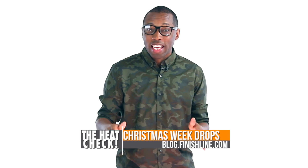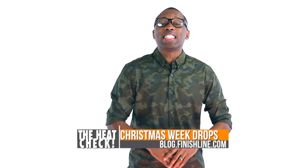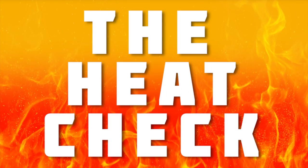It is Christmas week, which means that you can pretty much grab a pair of kicks on any day of the week with the exception of Christmas. Seriously, there is stuff dropping every day but Thursday. Let's get into it. This is the Heat Check. It's time for us to show that heat that this weekend will be on your feet. It's the Heat Check.